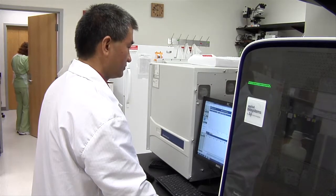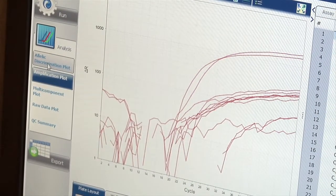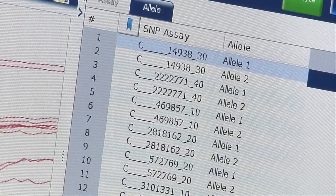A simple blood test can identify someone's genotype at a specific marker, and that can be used to better determine a target warfarin dose. The hope is that by using genetic and other information to identify the likely dose that someone will need, you can start somewhere closer to the dose they'll actually need, shortening the period when they're outside of the therapeutic window.